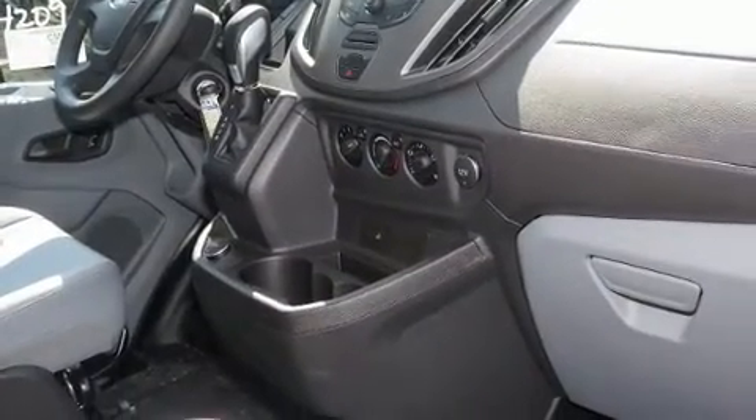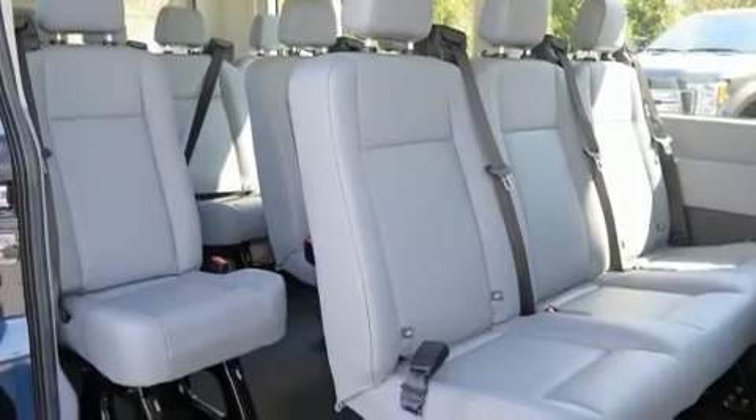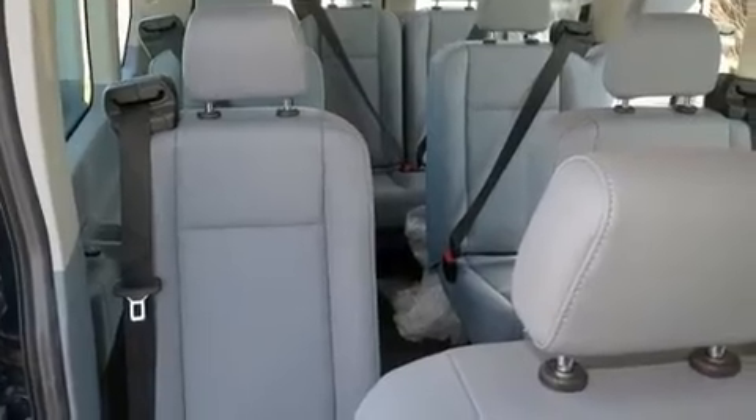Ford ensures the safety and security of its passengers with equipment such as dual front impact airbags with occupant sensing airbag and head curtain airbags.